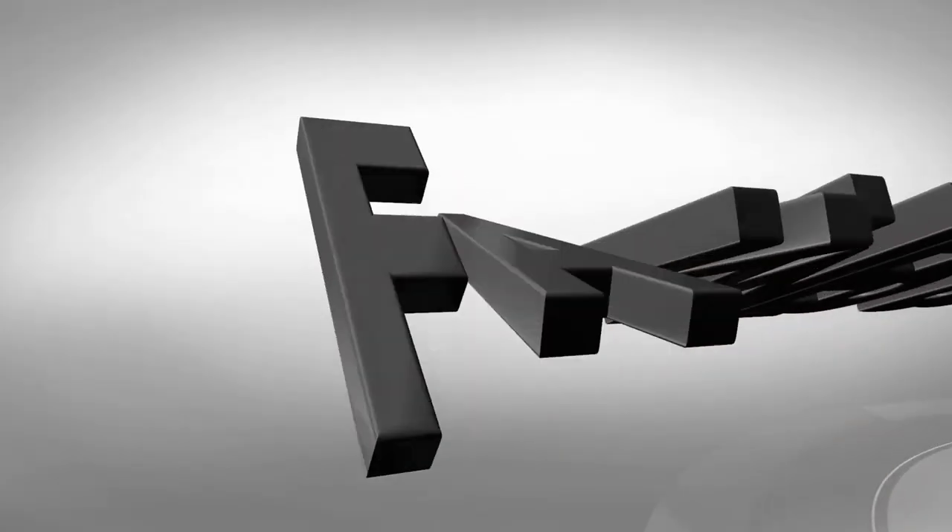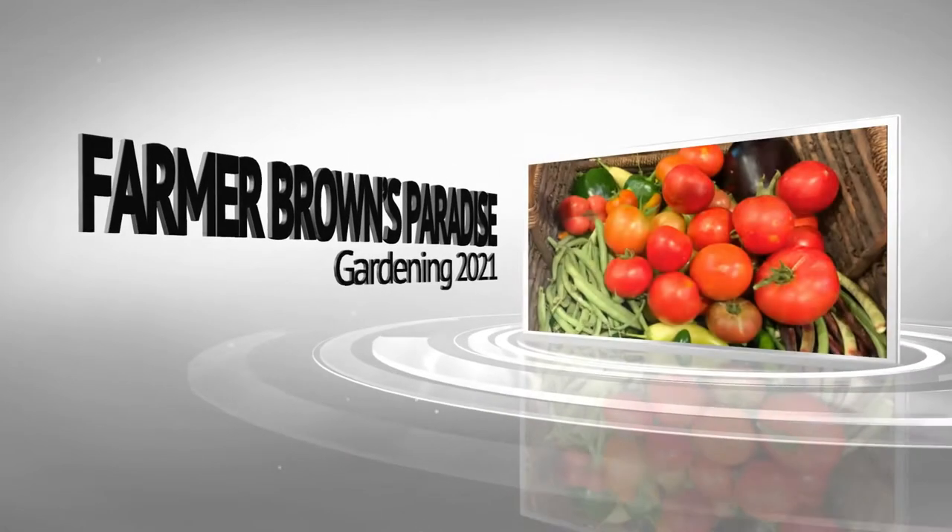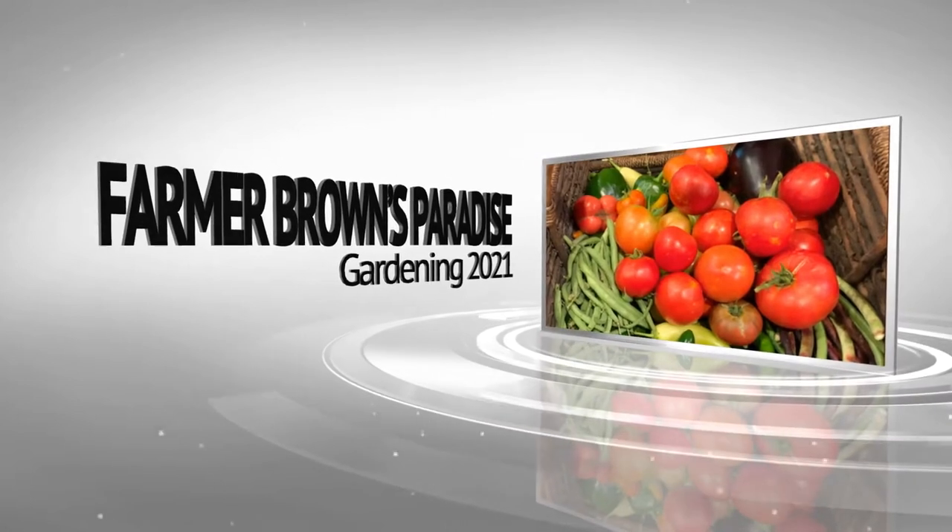So first up is the herb borage. You don't need many excuses to grow the herb borage in your vegetable garden. With its beautiful cornflower-colored star-shaped flowers, and if that's not enough of an appeal, it also has many, many benefits to the garden.